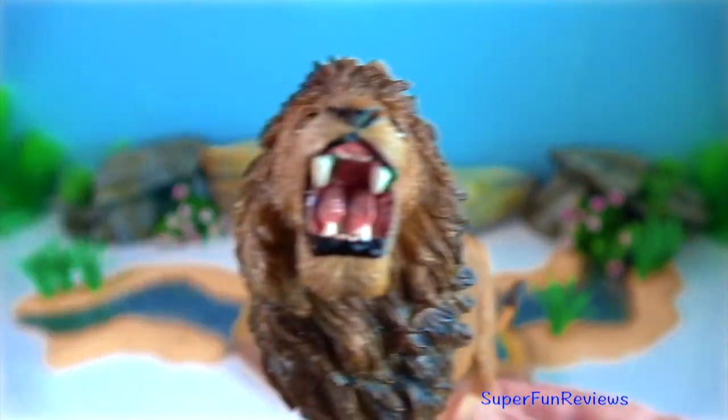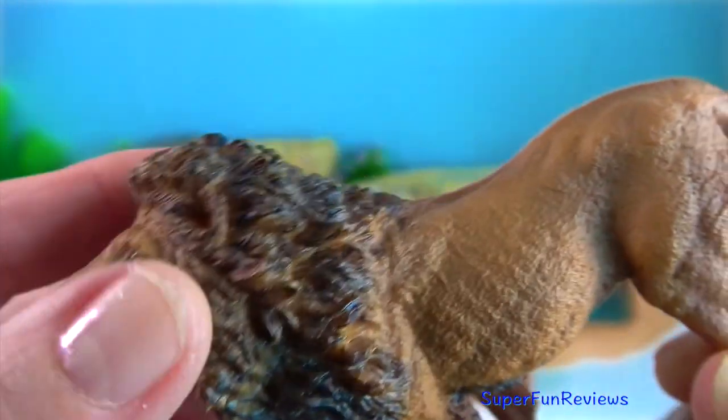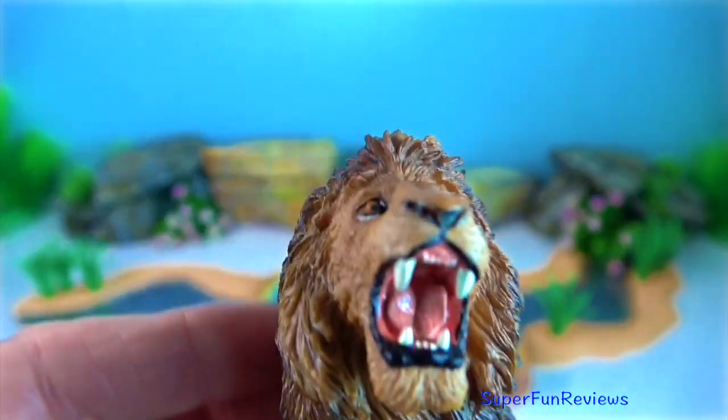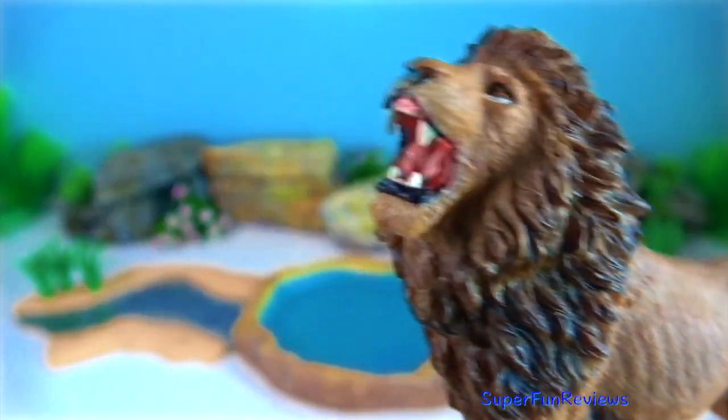A lion's vision is roughly six times more sensitive to light than humans, giving them a distinct advantage when hunting at night.